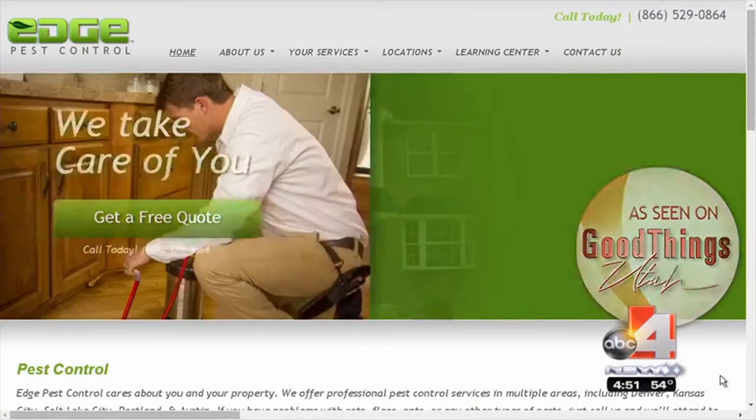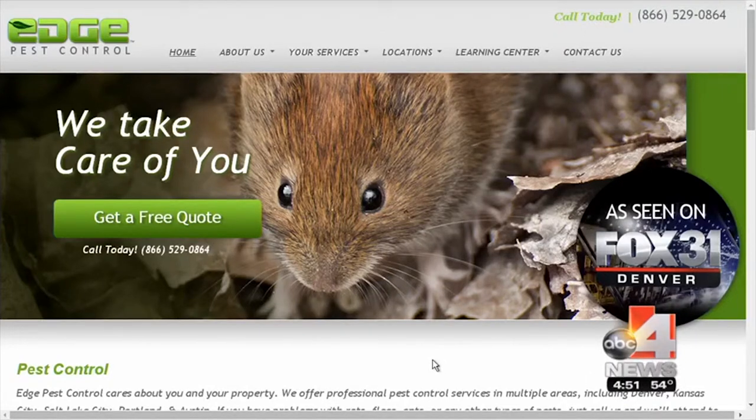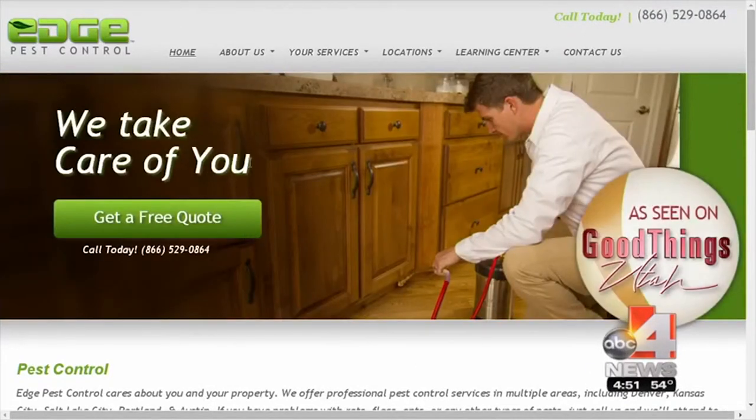The website is a great place to start — it's edgepestcontrol.com, shown right there on your screen. We'll put a link to that on our website at goodforutah.com. Brandon Miller, thank you as always for sharing the critter of the week with us.